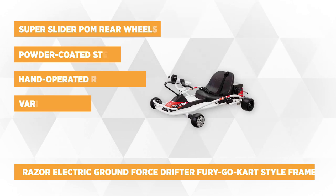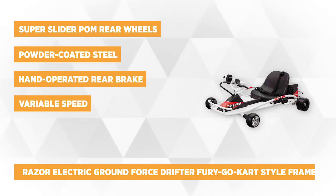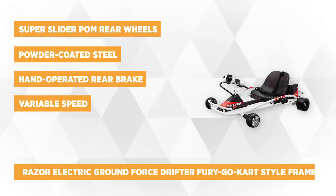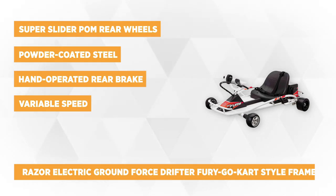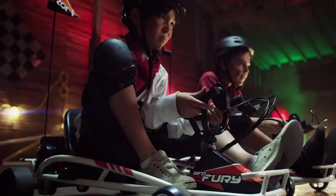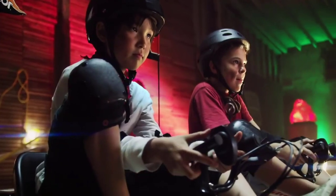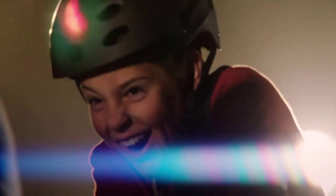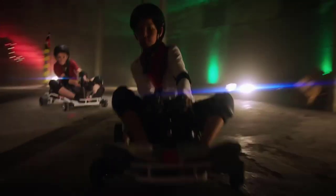Next we have the Razer Electric Ground Force Drifter Fury Go-Kart Style Frame. This cart is best recommended for kids age 8 and up. It has the go-kart style frame in a sleeker version of the Ground Force Drifter which every child will enjoy. The Super Slider POM rear wheels are for extra mobility, and its front tires are made of molded rubber to pass curves conveniently. Its durable frame is made of powder coated steel. It boasts its Razer Drifter Fury feature which amazingly leaves a shower of sparkling dust, adding to the excitement.